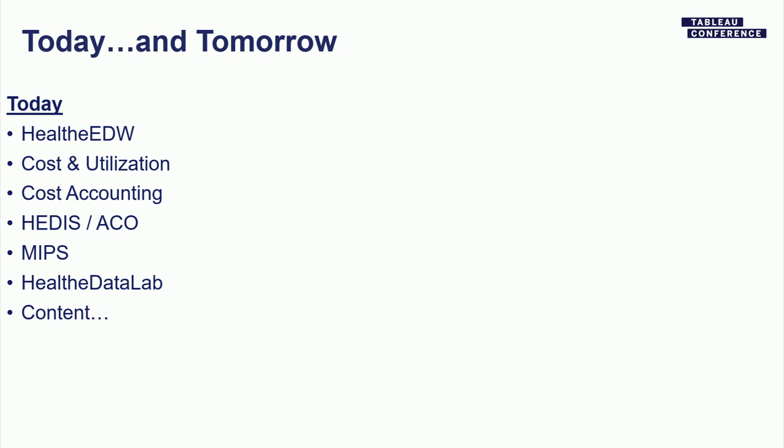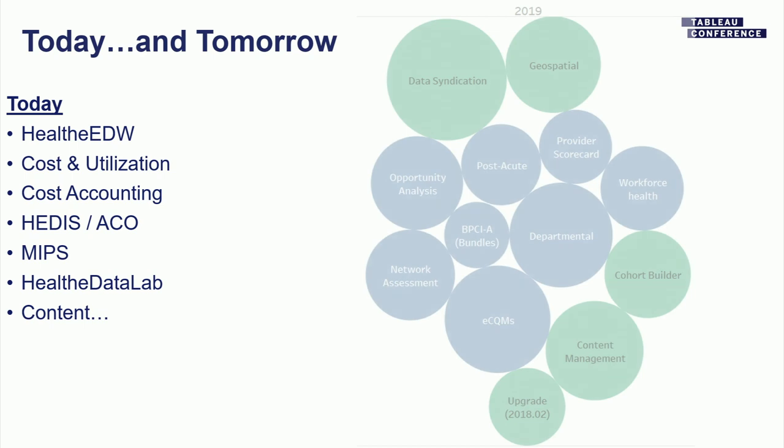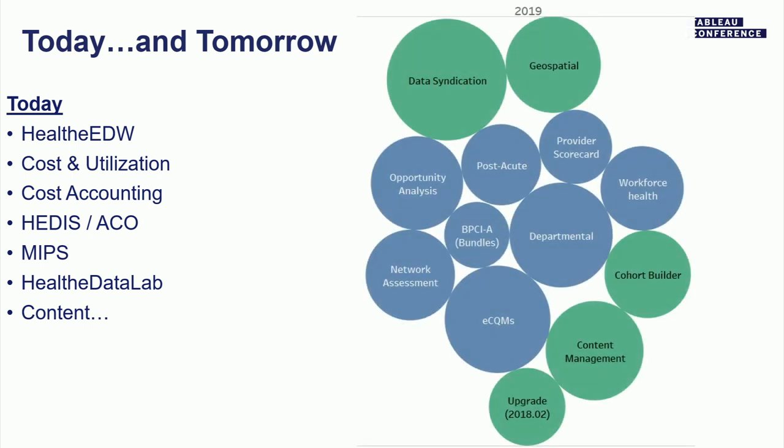What's next for Cerner? This is what today looks like at a 50,000-foot level. We have Healthy EDW combining tools as well as content on top of Healthy Intent. Cost and utilization is probably our biggest content package. Cost accounting is new. HEDIS and HEDIS ACO we do a lot of measure outcome creation — so you don't have to, as a provider system, understand all the different inclusion, exclusion, met/not-met criteria. MIPS we have on the platform. And Healthy Data Lab is our newer offering for data scientists. In 2019, a lot of the blue content we've actually done already in parts and pieces — shoring up BPCIA, workforce health, and departmental analytics.